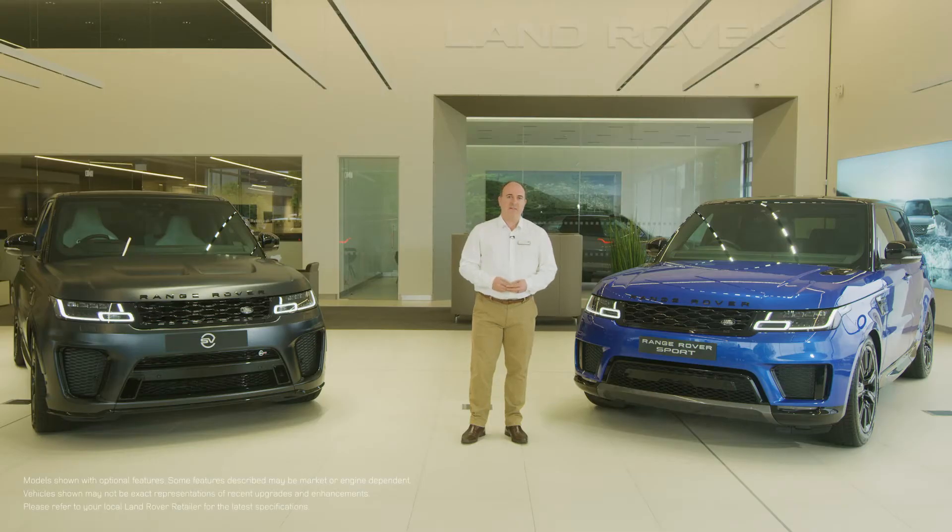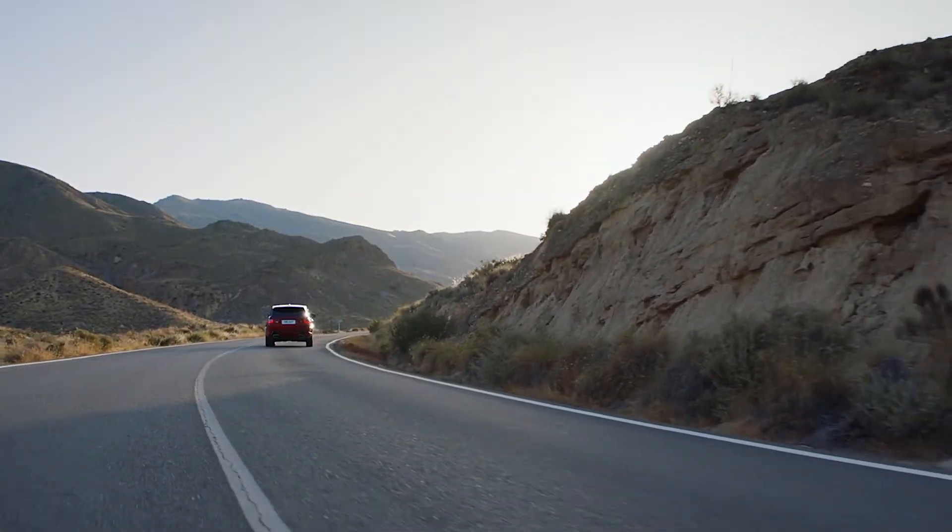Hello, and thanks for taking the time to find out a little more about the Range Rover Sport. Since launch, Range Rover Sport has combined the refinement and capability of Range Rover with an engaging, dynamic drive that will satisfy drivers looking for a sportier experience.